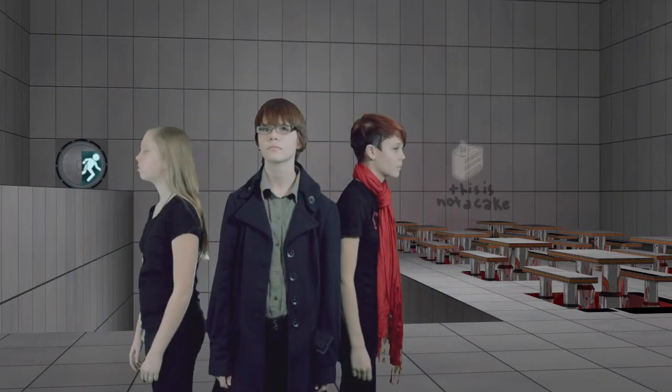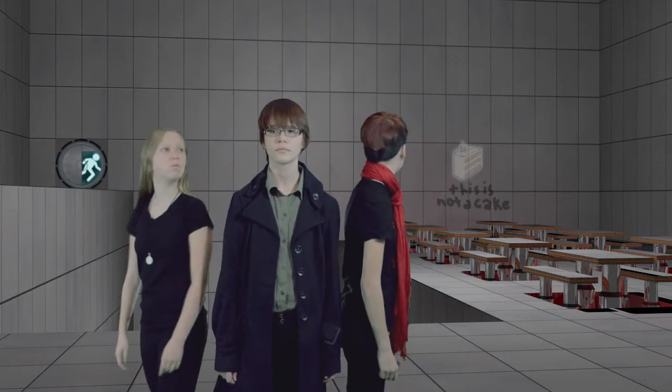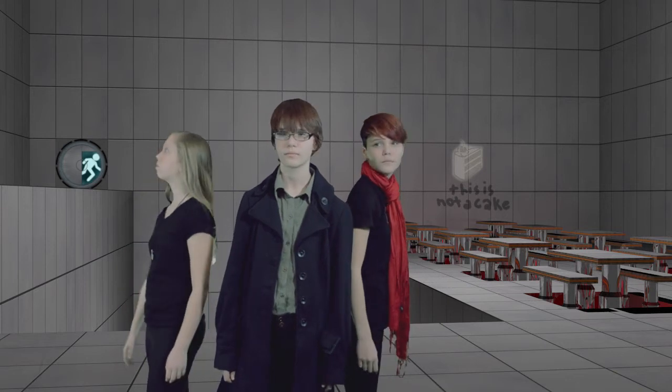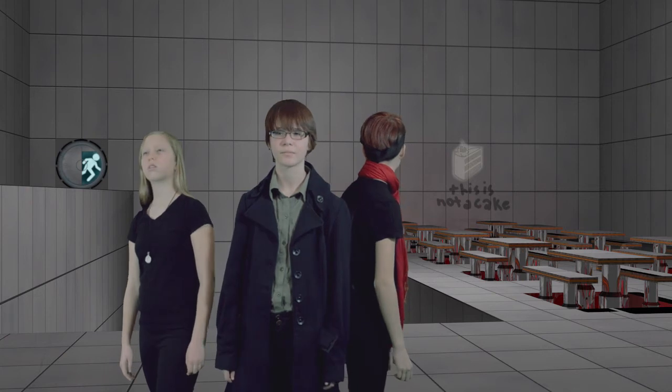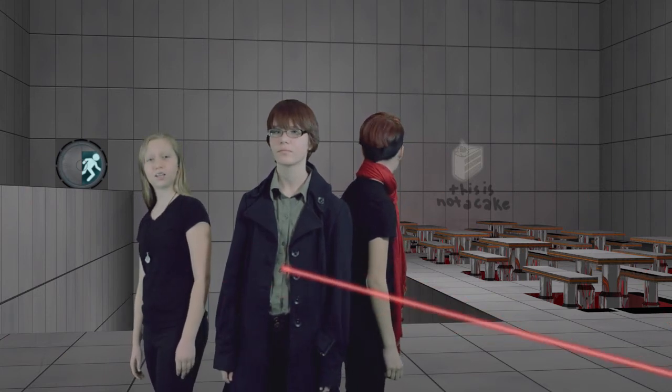There you are, reassembled again. Where are we? It looks like a cafeteria. It smells like cake. Target acquired.